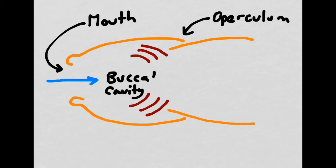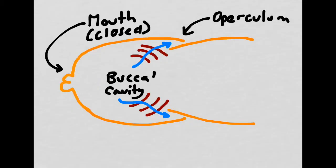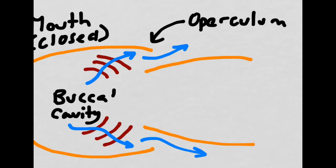When the fish opens its mouth, water flows into the area called the buccal cavity. The fish needs to push the water over its gills and then out of the operculum in order to extract the oxygen and remove the carbon dioxide from its tissues. To do this, the fish first closes its mouth. When it does this, the water is pushed out of the operculum openings, over the gills, and back into the water. As the water moves over the gills on its way out of the operculum, the oxygen is extracted and moved into the fish's bloodstream, and carbon dioxide is removed.